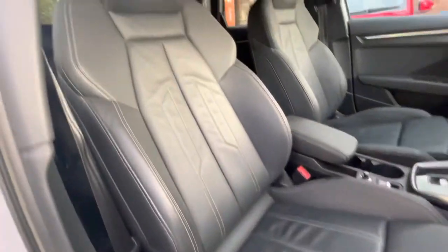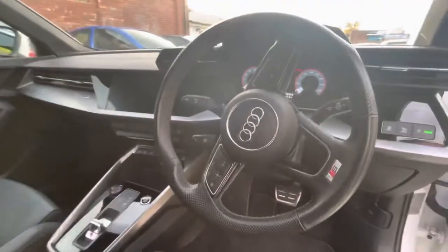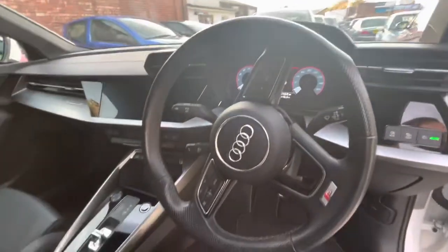Got that nice S-line interior. Really beautiful interior on this car. S-line logos on the sport seats there — a lovely, sporty interior.